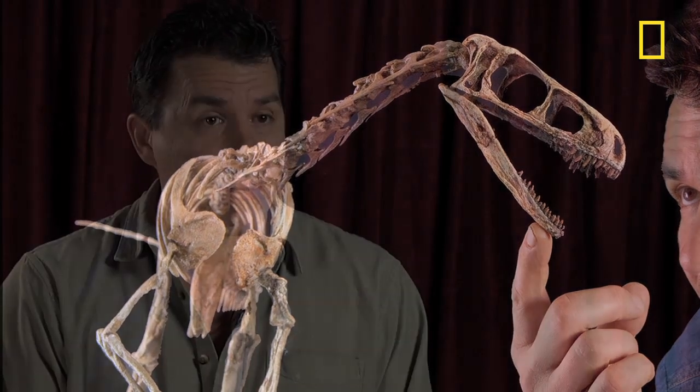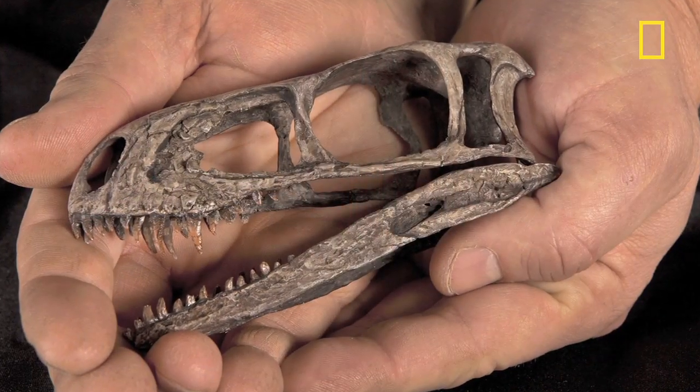It was a bipedal, two-legged predator. It chased down its prey, grabbed onto it with nice grasping hands, and munched on it with recurved teeth for slicing flesh. It is the best view we have of where the predatory lineage comes from — where ultimately the descendants like Tyrannosaurus rex, where they began.